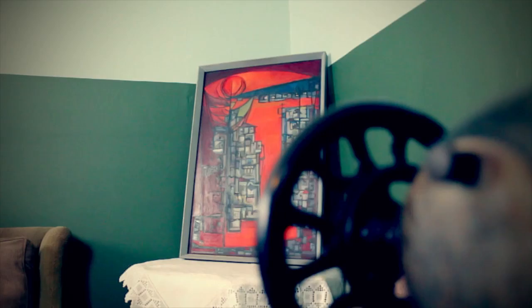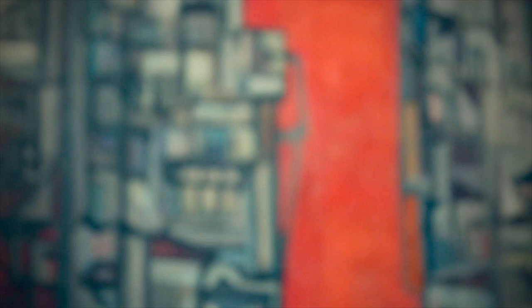Hunter created this piece in 1955 whilst a lecturer in creative arts at Trinity College Carmarthen. It is a semi-representative study of buildings in black and grey against an orange and red sky. The artwork is one of four pieces by Robert Hunter held by Carmarthen Museum since the Arts Council for Wales distributed his works in 2002.